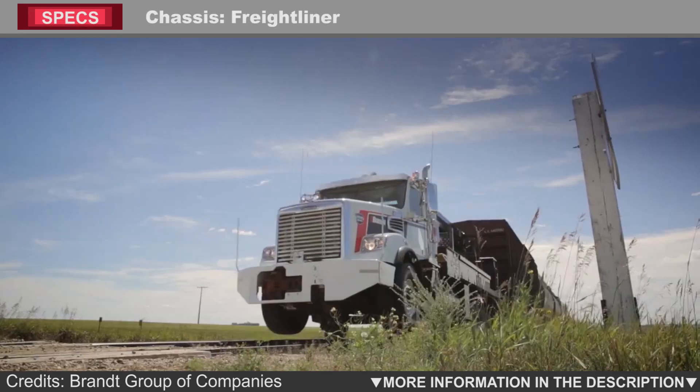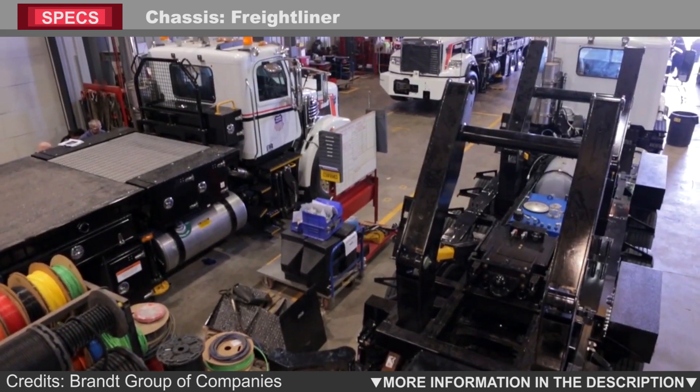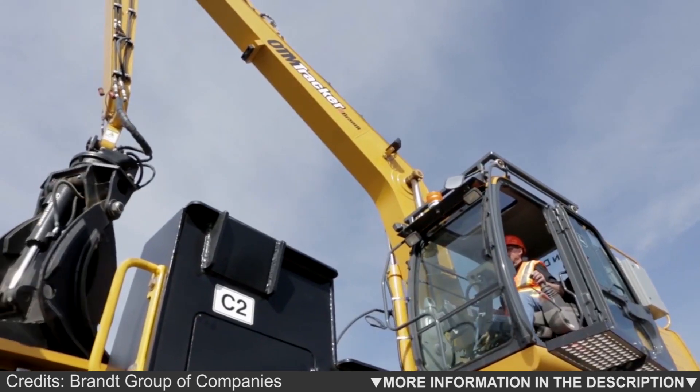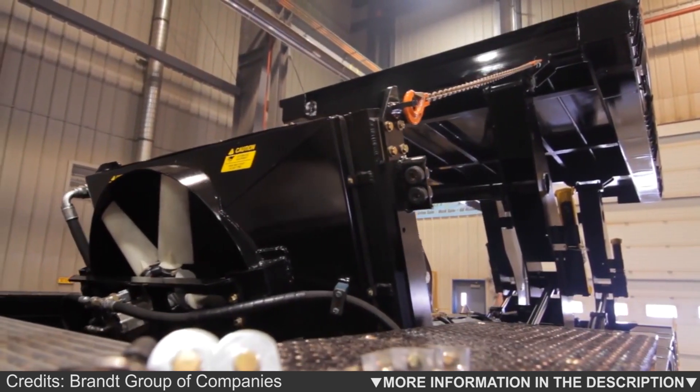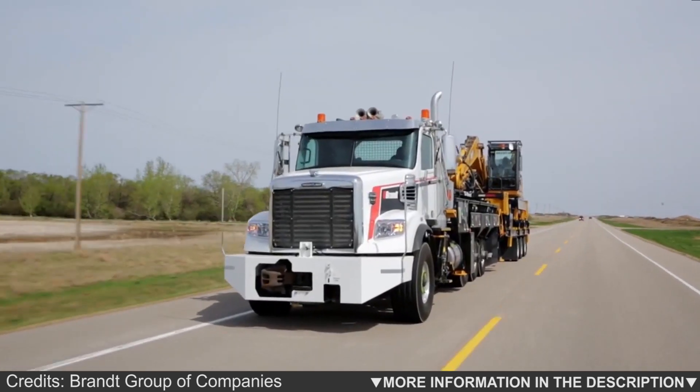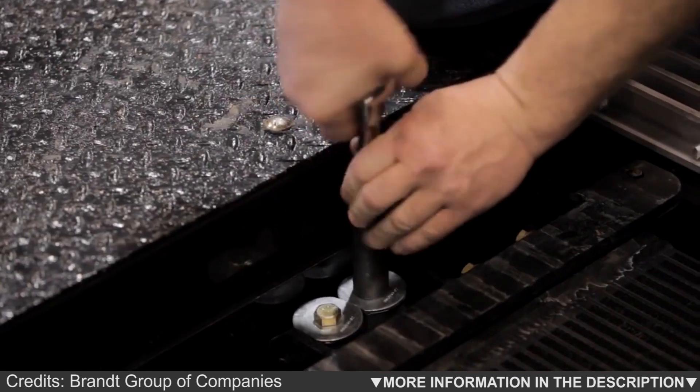The backbone of the R-4 is a Freightliner chassis. With a roomy cab, ergonomically placed controls, and plenty of headroom and storage, the new power unit offers the comfort needed to perform well on the job. Freightliner has a strong reputation for reliability and customer service, with an extensive dealer network for additional support.